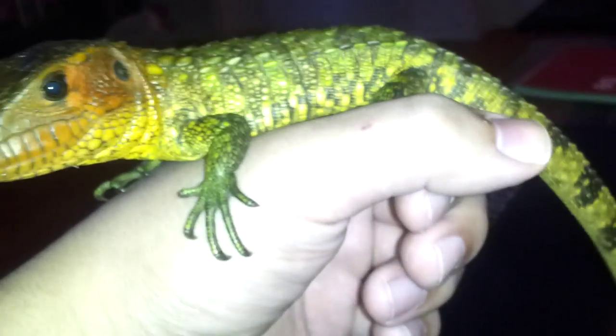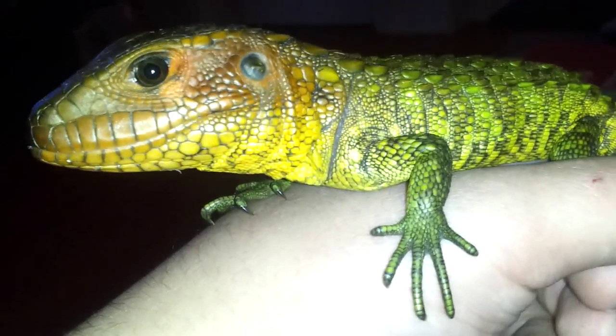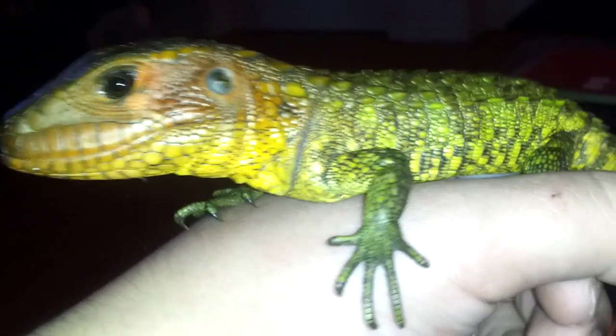I am pretty sure if I move too close to him, he will try to bite, headbutt, whack me with his tail, or just jump off. It was really hard to get him out of the enclosure just now — it took me about five minutes just to get him.